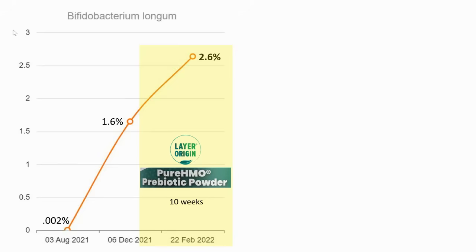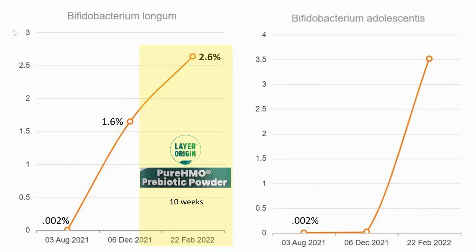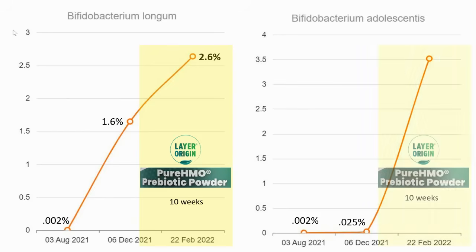By comparison, looking at the B. adolescentis results: starting in August, identical result — effectively zero. Same four months of the five prebiotic fibers, still effectively zero. But then 10 weeks of the Pure HMO and it went all the way up to 3.5 percent, which results in a 14,000 percent increase in only 10 weeks. Needless to say, very happy with that result.